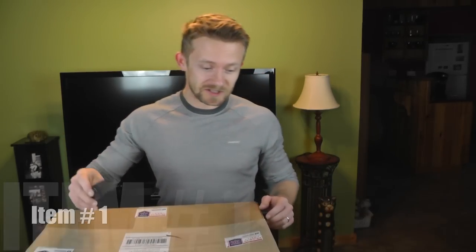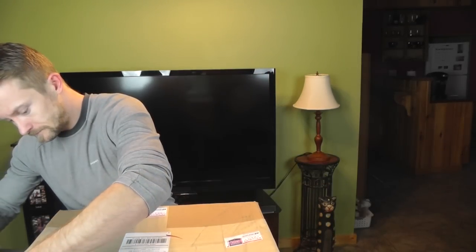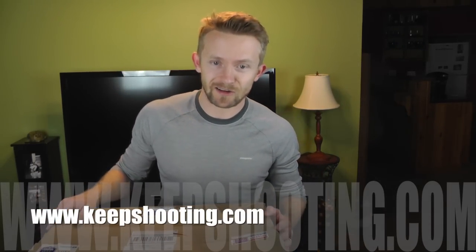Today we're gonna start with item number one — might as well open this box up. Everything in this box has come from keepshooting.com, a pretty good site with lots of military surplus stuff and other items. I ordered this package on December 15th and got it about 15 days later. I'm not gonna give them too hard a time because it was Christmas and New Year's, but it definitely took some time.